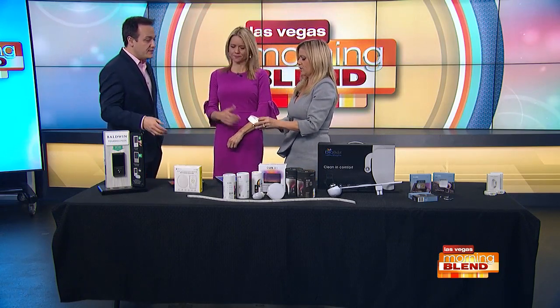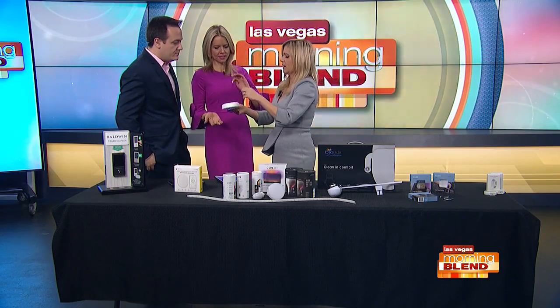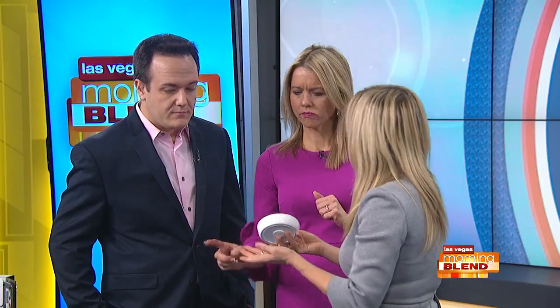The nice thing is you can put it on your wall with a magnet — it's battery powered. You can also put it on your tabletop, so it's super easy to install.